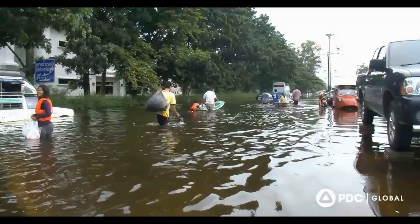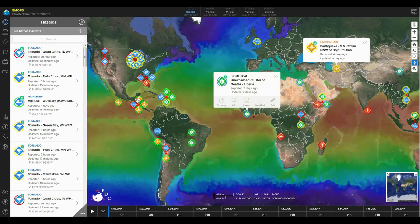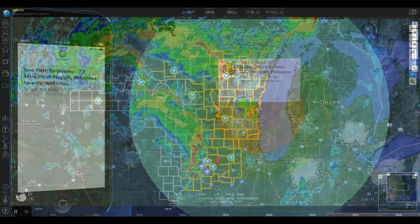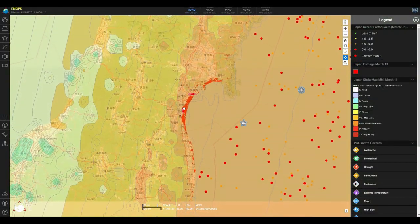Disasters happen fast. We alert you faster. Developed by the Pacific Disaster Center and recognized internationally for its continuous innovations, DisasterAware offers you the most comprehensive disaster risk and early warning solution, so that you can make informed decisions and take action before getting caught in a crisis. Monitor hazards around the world from anywhere and at any time. Be alerted to hazards in your specific location through text and email notifications. Access real-time observations and hazard forecasts. Utilize scientific projections to see the potential impacts of a hazard. Our system requires no specialized expertise — it's that easy to use.